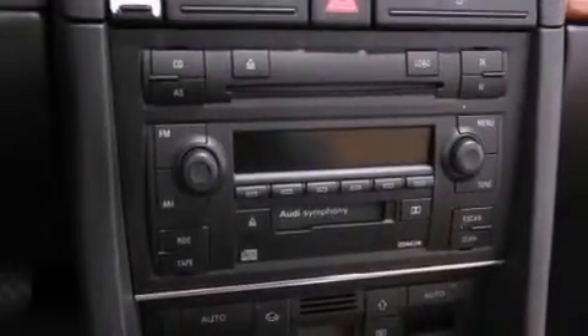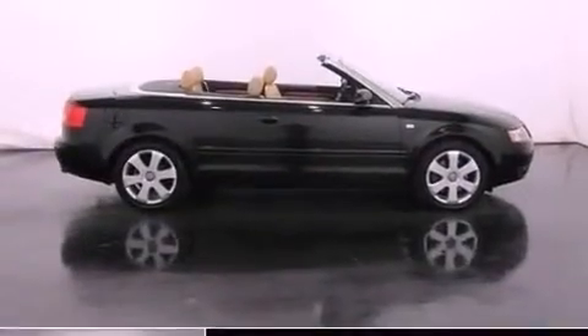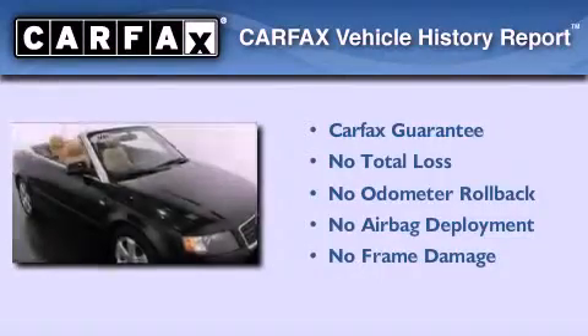With an EPA estimated rating of 27 miles per gallon on the highway, fuel efficiency does not take a back seat. Not to mention that this Audi qualifies for the Carfax buyback guarantee.